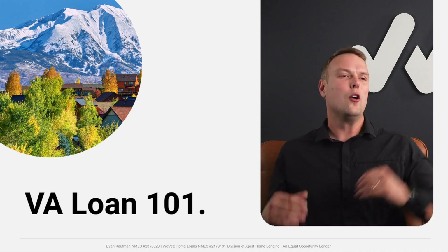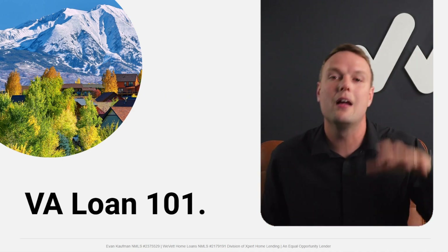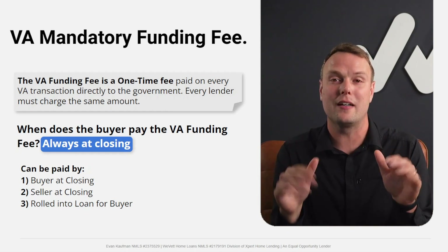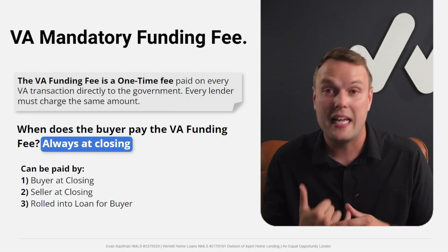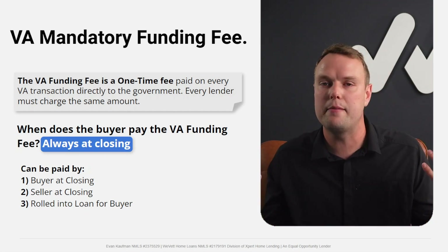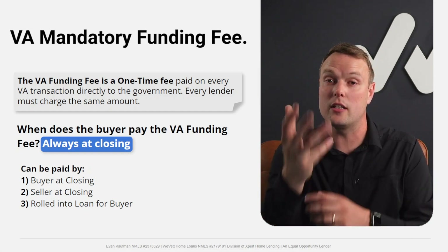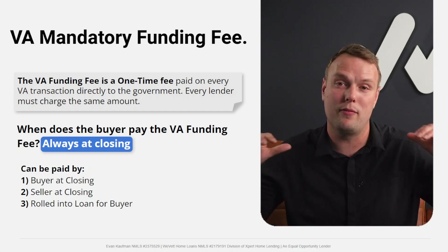Now let's go into VA Loan 101 — the major terms. First: the VA Mandatory Funding Fee. The VA charges a fee on every VA loan, and it will be the same no matter which lender you work with. It's based on your Certificate of Eligibility and is paid directly to the VA at the time of closing.